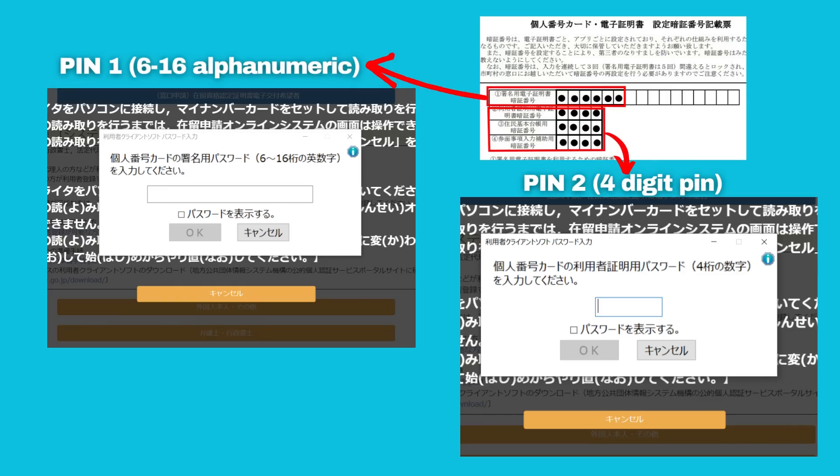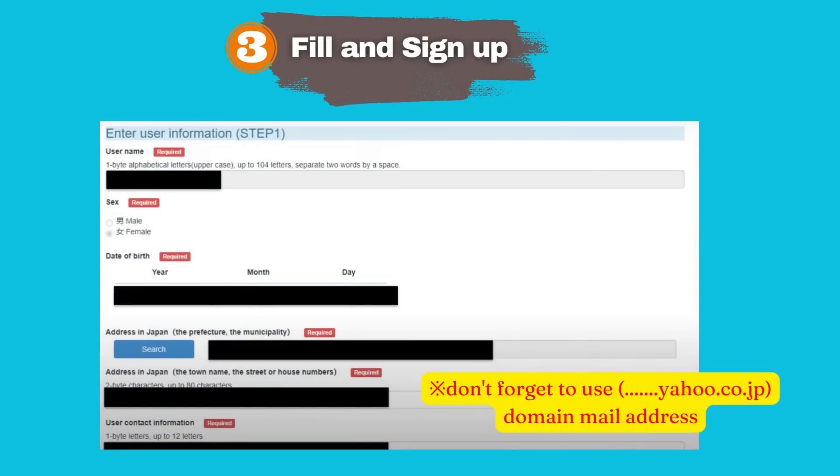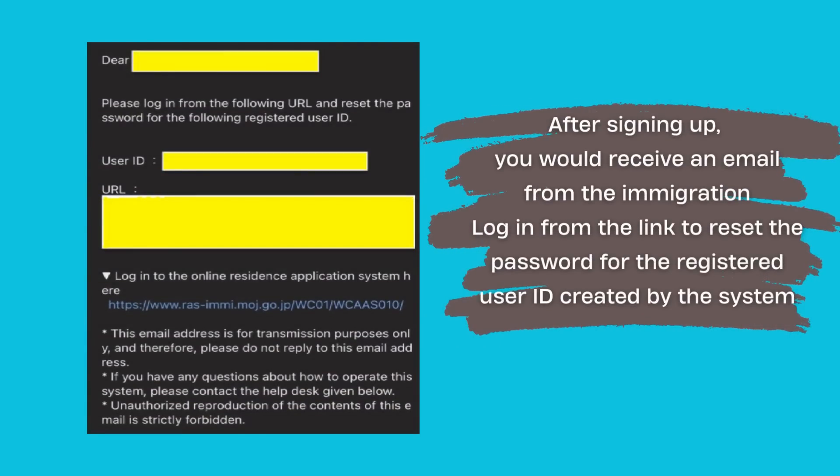On the top right, you can see a sample of the My Number Card PIN document given by the City Hall staff after you applied for the card. You may check your PIN document if you don't know your PIN. Enter your personal information such as name, address, residence card number, and Yahoo email address. After signing up, you will receive an email from immigration. Log in from the email link to reset the password for your registered user ID. After resetting your password, you will be able to log in to the online immigration system.